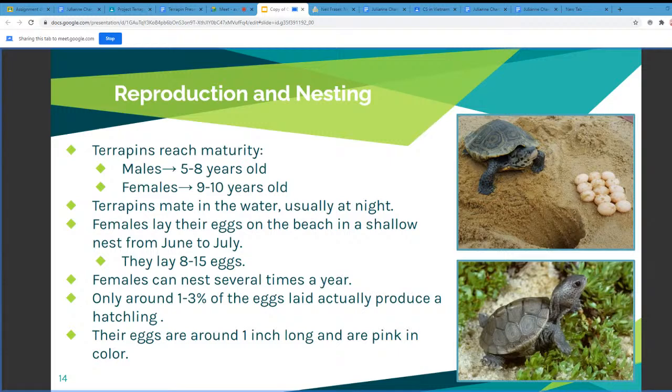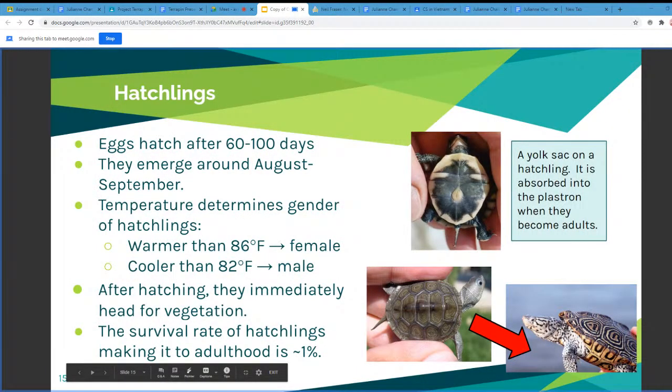The eggs are around 1 inch long and pink in color. On the next slide you can see the different hatchlings. The eggs hatch after 60 to 100 days, around August to September. As mentioned before, the temperature at which the eggs incubate determines the gender. After hatching, they immediately go to vegetation so that they won't be eaten by predators. Still, the survival rate of hatchlings making it to adulthood is only about 1%.